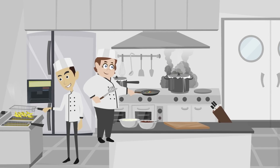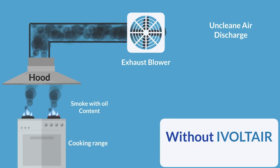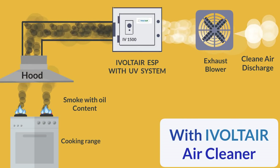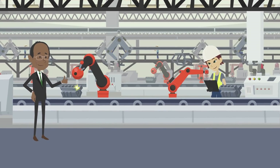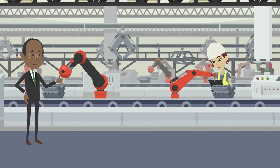Here is a glimpse of a typical ESP installation in a commercial kitchen. Typical ESP installation in workshops, workbench as a smoke, dust, and gases extractor.